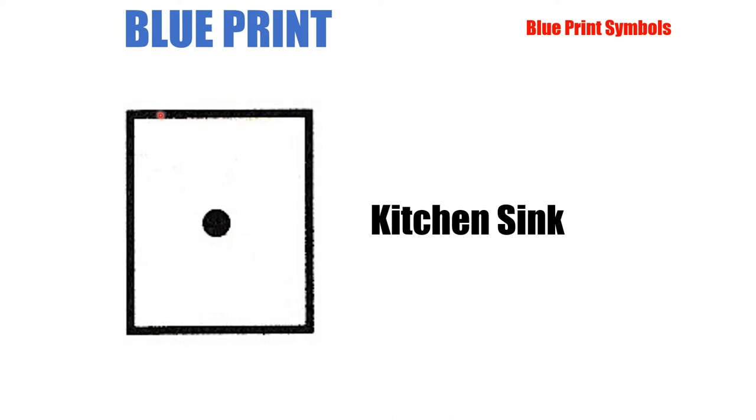Next up we have the kitchen sink. Notice it's simply a square or somewhat rectangular shape, again with a hole in the center representing the drain. This represents a single kitchen sink. Kitchen sinks at your house will have either one bowl in the countertop or two stainless steel bowls side by side. If this were to be a double kitchen sink, they would just have another square with a dot in the middle. For a triple sink, there'd be two squares with two dots representing the kitchen sink.